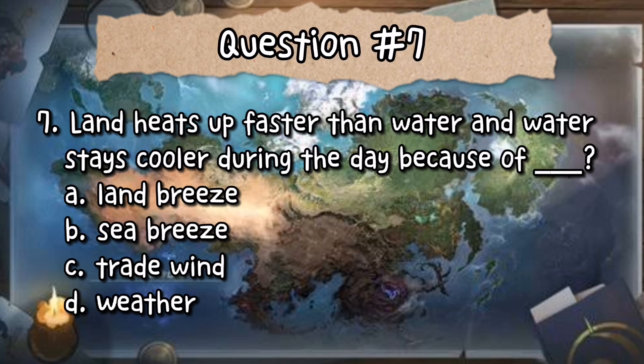The correct answer is letter A — climate. Number 7's answer is letter B — sea breeze.